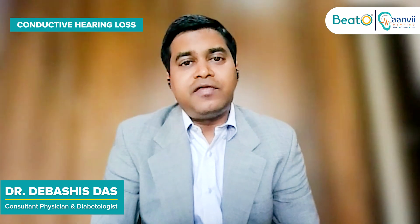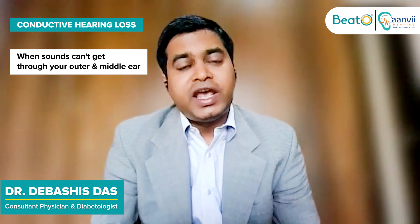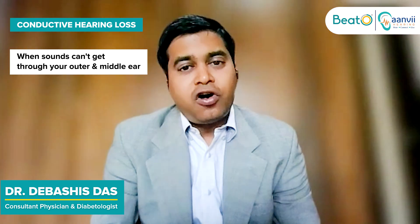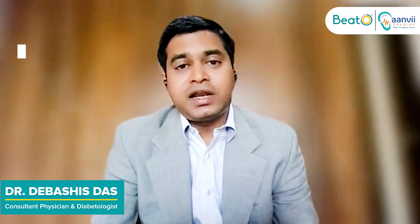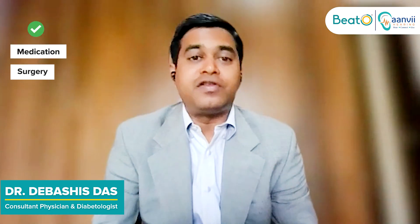In conductive hearing loss, the defect is either in the external ear or in the middle part of the ear. That can be corrected by medication or surgery.